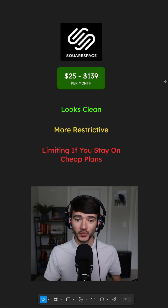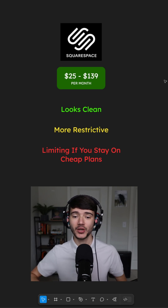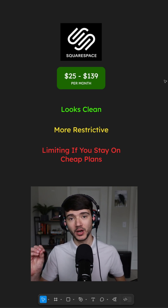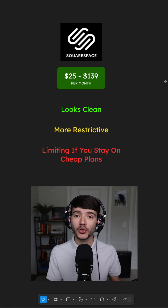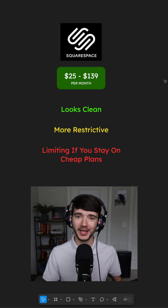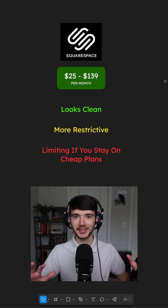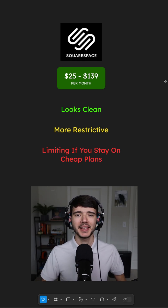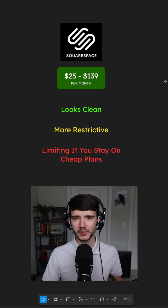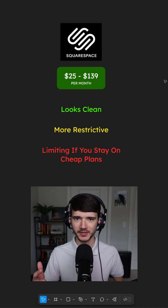Squarespace is a competitor to Wix, and you've probably heard about it in sponsorships and ads on YouTube. It costs anywhere from $25 to $139 per month, and it looks very clean. It's a little bit more restrictive, which is both a pro and a con — compared to Wix, it doesn't allow you to just place anything anywhere; you have to work within the constraints of an actual website. The main con is that it can be quite limiting on the cheaper plans, with a lot of the nice features locked behind more expensive monthly plans.